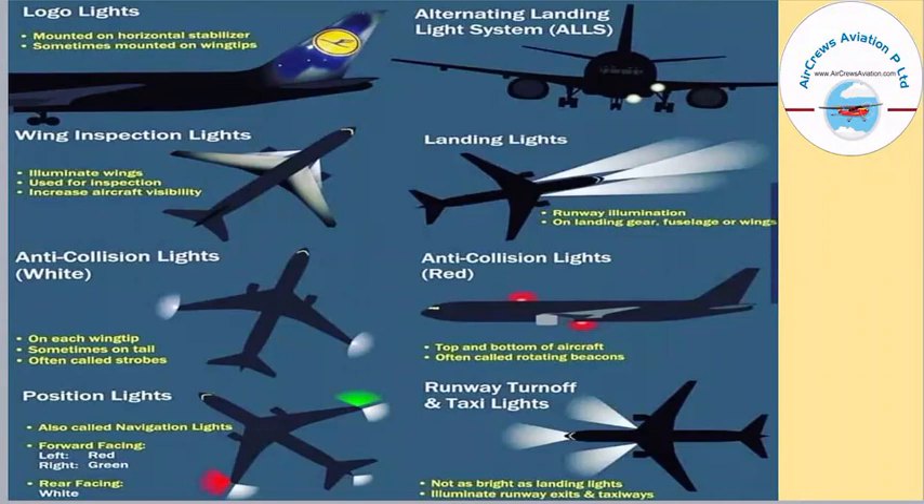Next we have position lights, also known as navigation lights. For forward facing, on the left side we have a red light and on the right side we have a green light, and for the rear facing we have a white light. Next we have the alternative landing light system — white lights you can see on the aircraft. Then we have the landing light, basically used for runway illumination, mounted on the landing gear or fuselage. After that, we have the anti-collision light in red, situated on top of the aircraft and often called rotating beacons. Finally, we have runway turnoff and taxi lights, which are not as wide as landing lights and are used for runway exits and taxiing.